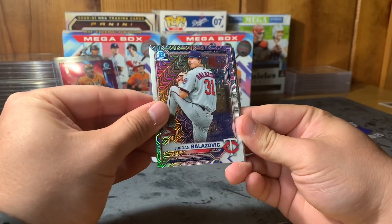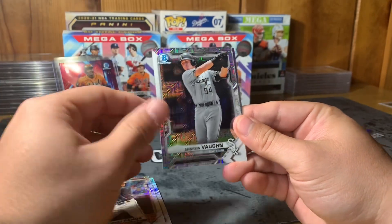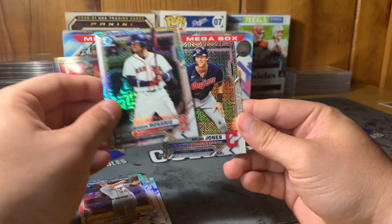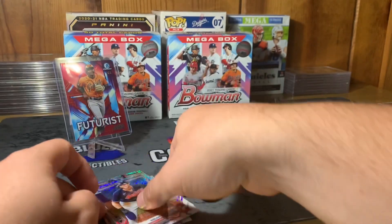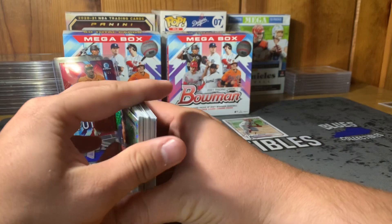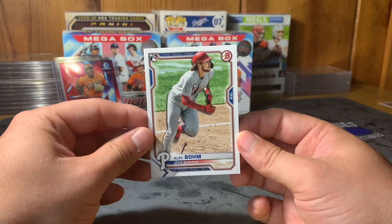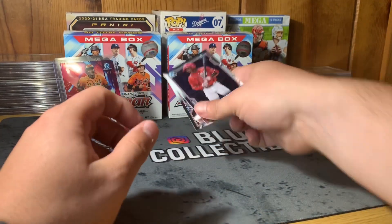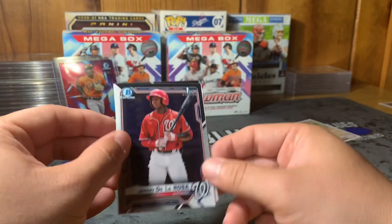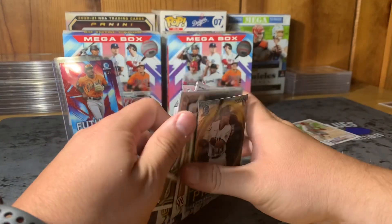Last pack — Jordan de Salbic again, Ramos, Andrew Vaughn, Rosario, and Nolan Jones. So guys, no autos or anything of that nature — nothing in that regard — but we did hit the Alec Bohm rookie card, which is a highly touted rookie for Philadelphia. We hit two Bowman Chrome Firsts — Christopher Morel and Jeremy De La Rosa, which was very cool. And we hit a ton of rookies, including some really nice ones.